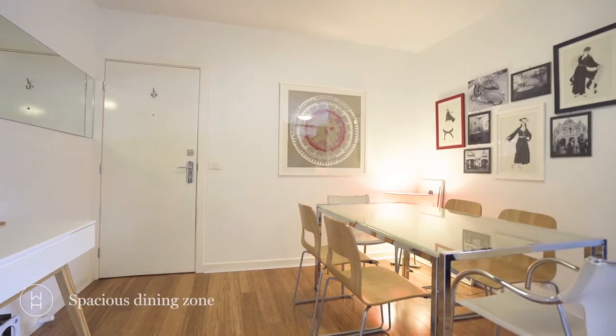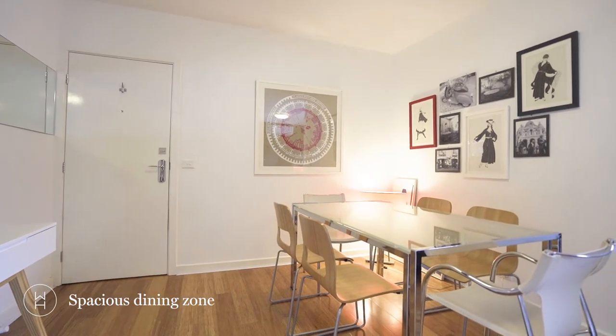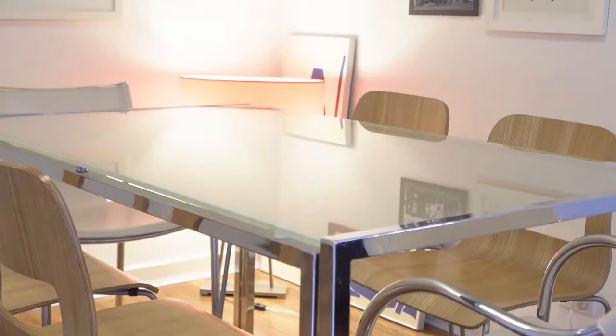A nice added feature about this apartment is that it has its own separate dining area, which is often not the case with a lot of apartments these days.